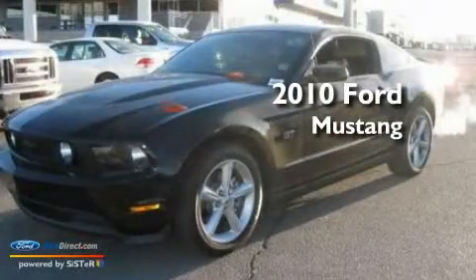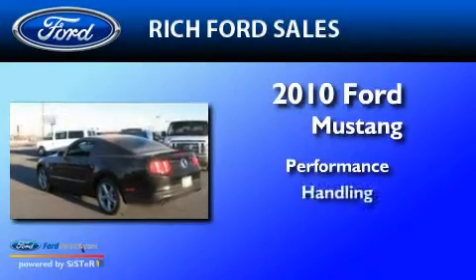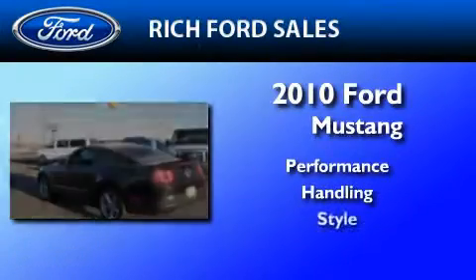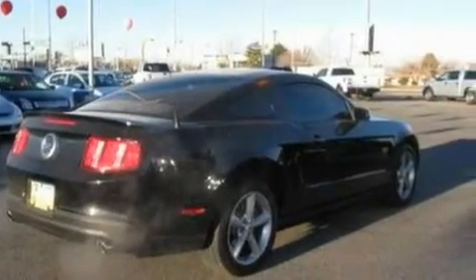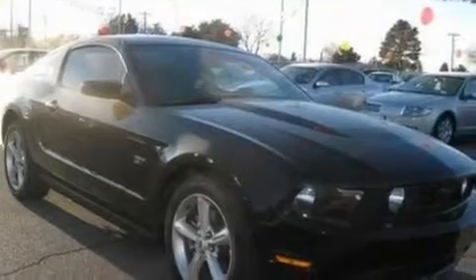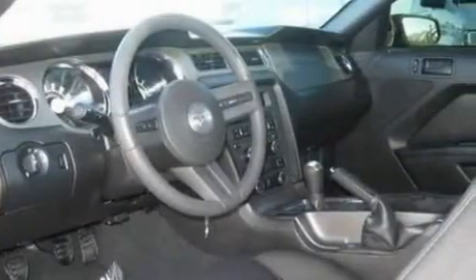This is a 2010 Ford Mustang. Its top features include a folding second row, cruise control, an auto-dimming rearview mirror, a CD player, a multi-link rear suspension, and a limited slip differential.